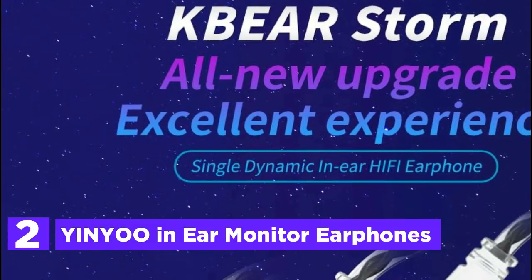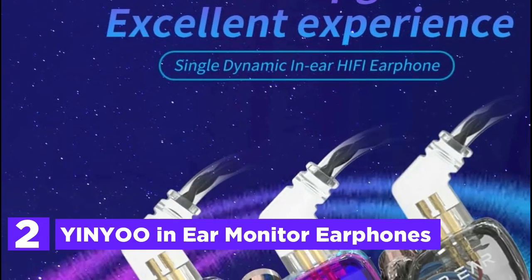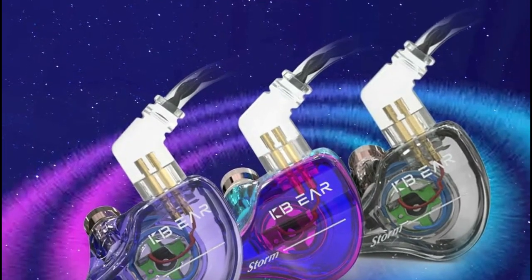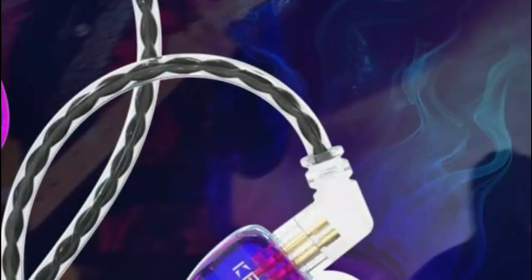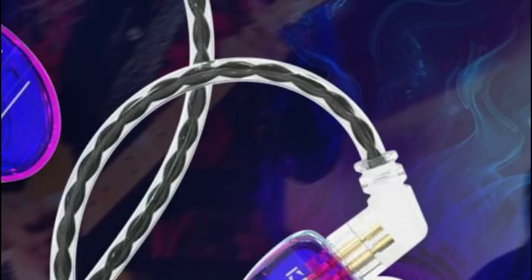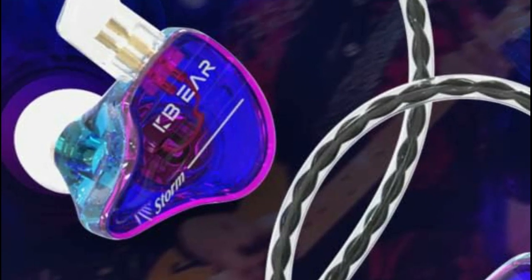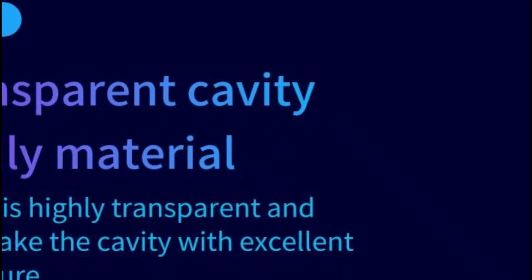Number 2 in our list, Yin-Yuan Ear Monitor Earphones. This meticulously crafted wired earphone incorporates an entirely new ergonomic structure, taking into account the precise measurements of the human ear canal, ensuring that no fatigue sets in even during prolonged usage. Whether you're out for a run, cycling, taking a leisurely walk, or hitting the gym for a workout, these earphones guarantee a comfortable fit that won't cause discomfort, even when inserted deeply into your ear canals.